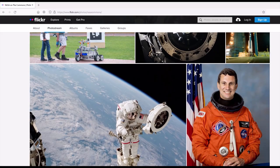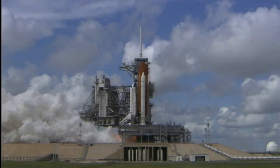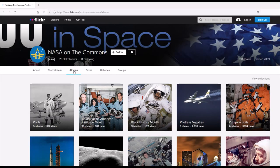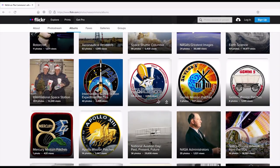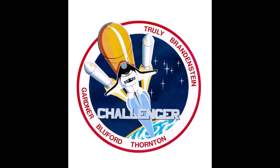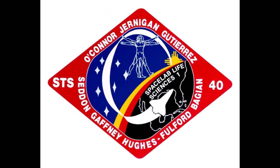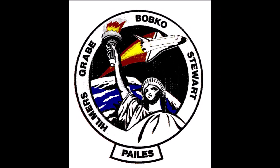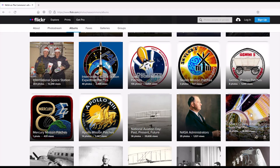Here are five of my favorite highlights. T minus five, four, three, two, one.